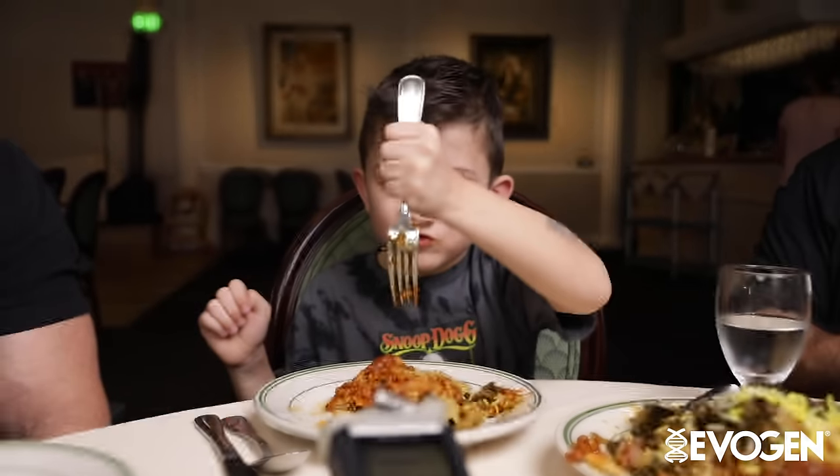It's man versus food. Man's gonna win. Man versus food. Man's gonna win.